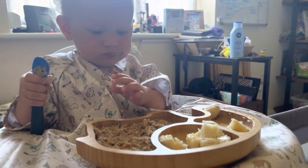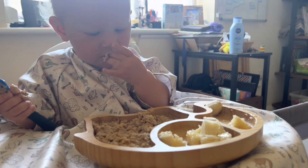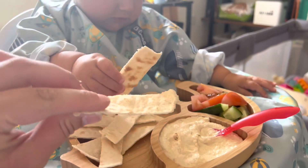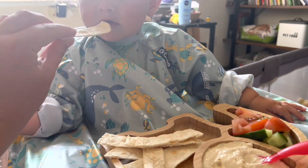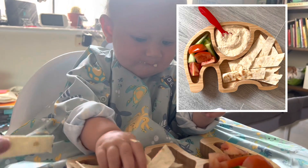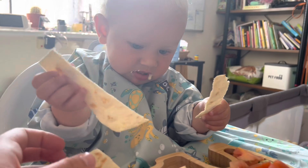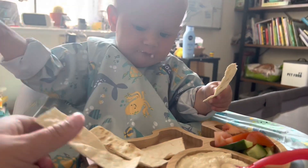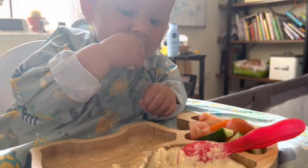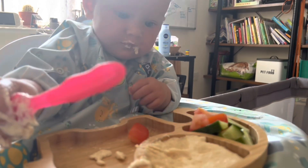This week of baby led weaning has been about Talia self-feeding. I live in a one-bedroom flat and I've been kind of waiting to move before really getting into it, but I thought, you know what, I'm just going to let her go for it. So this is what we've done this week — this is our new thing.